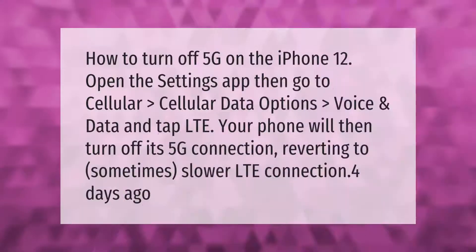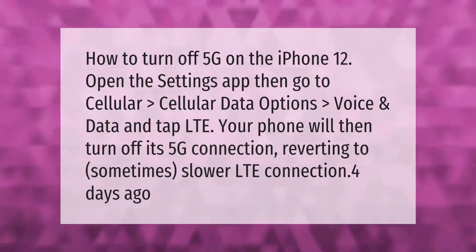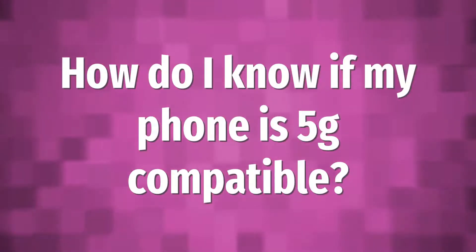How to turn on 5G on the iPhone 12: open the Settings app, then go to Cellular, Cellular Data Options, Voice & Data, and tap LTE. Your phone will then turn off its 5G connection, reverting to a sometimes slower LTE connection.